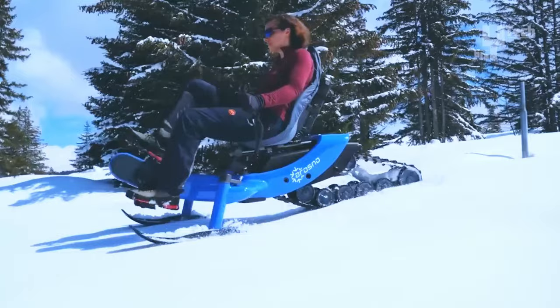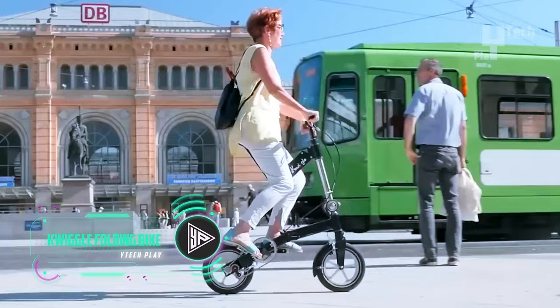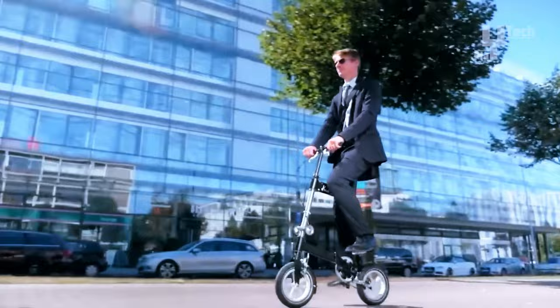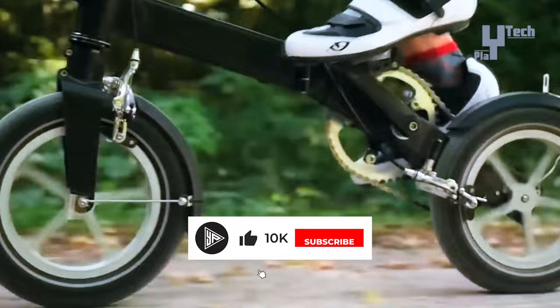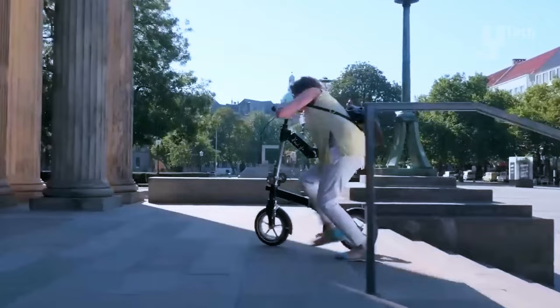The Quiggle folding bike revolutionizes urban commuting with its compact design and ergonomic features, tailored for individuals with a height range of 1.35 to 1.95 meters. Weighing between 9.5 and 10.5 kilograms and supporting a total weight of 100 kilograms, it offers three or six gears with transmission options ranging from 4.1 to 6.8 meters per revolution. Crafted from high-strength stainless steel and 7000-series aluminum, its precision folding joints ensure durability and convenience.